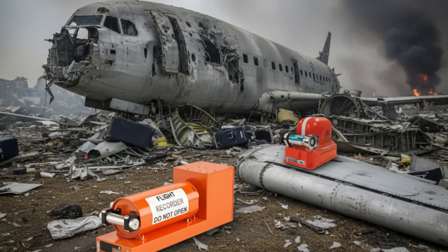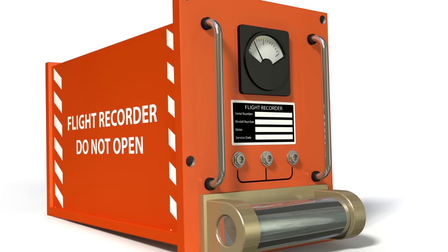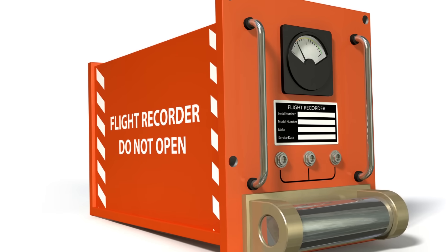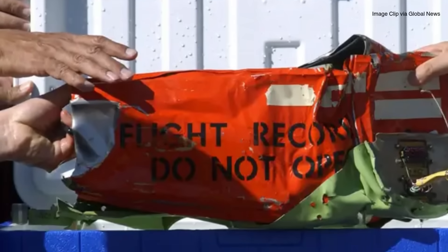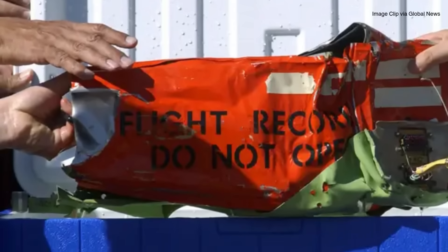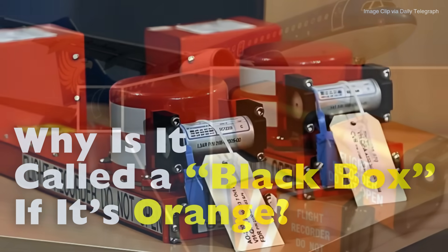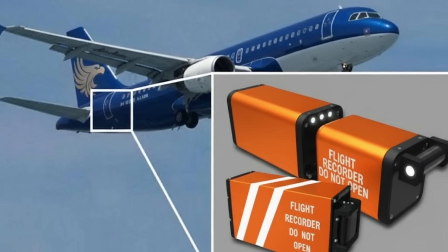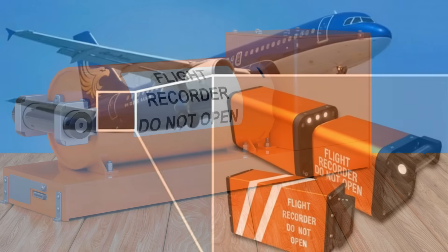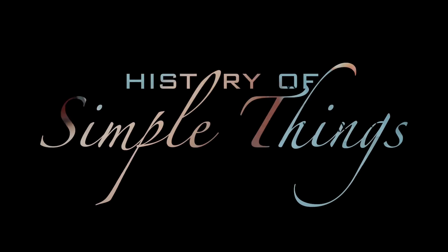Have you ever wondered why something called a black box isn't actually black? The name alone sounds mysterious, like it's hiding some dark secret inside an airplane. But if you've ever seen one in real life, you'd notice something surprising — it's bright orange, almost neon. So why the strange name? Why didn't anyone ever bother to change it? And how did this piece of technology become so important that it holds the final clues to an entire flight? That's what we're going to dive into today, right here on History of Simple Things.